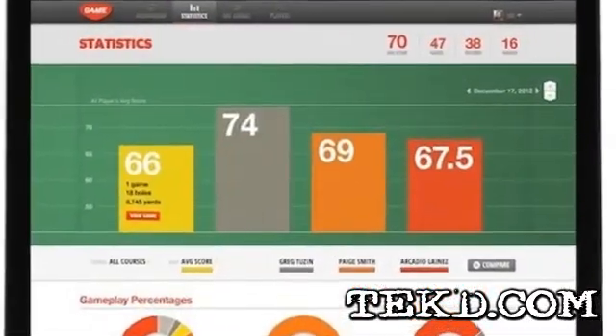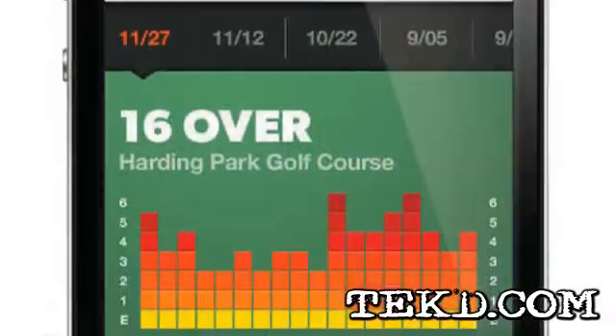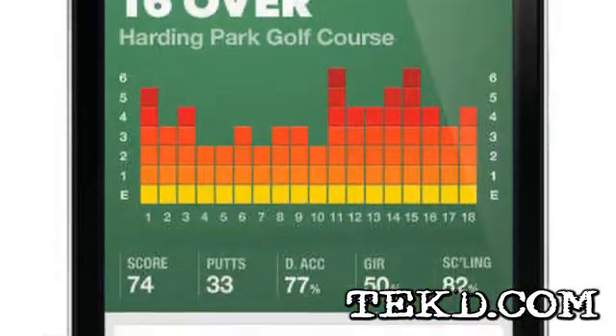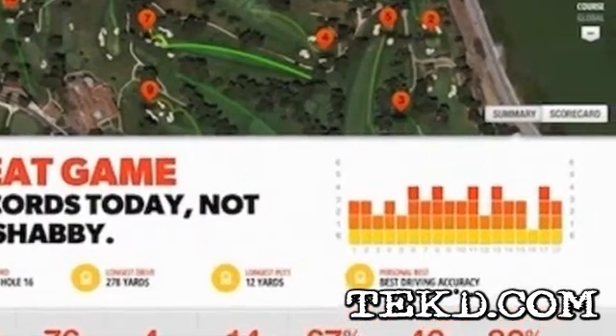When you are ready to analyze the data, you can send your game to a web application through low power wireless or a USB connection. The GameGolf application will record your games over time so you can see your progress and also let you compare your game to other golfers.